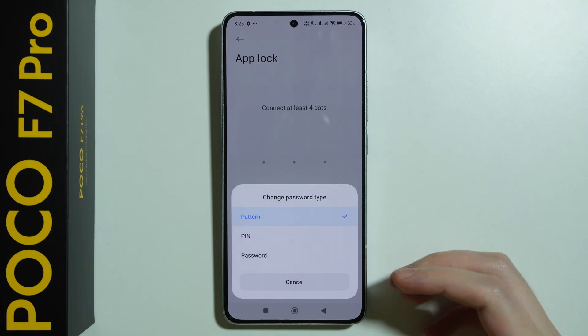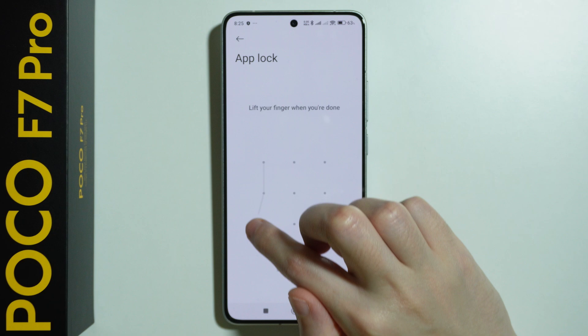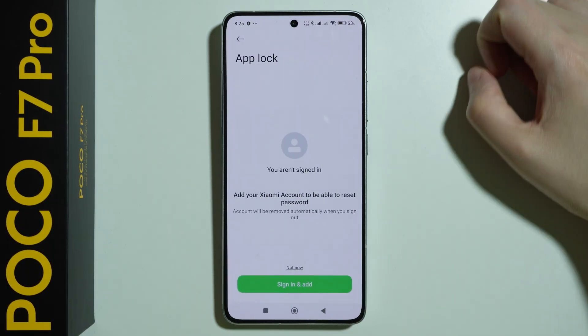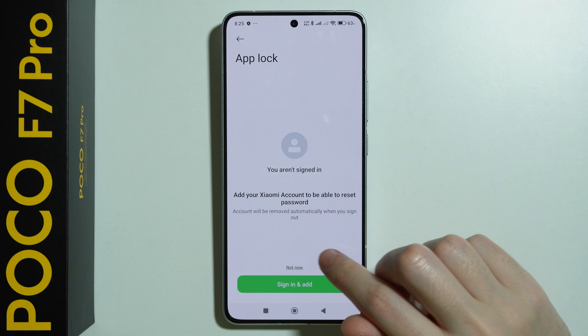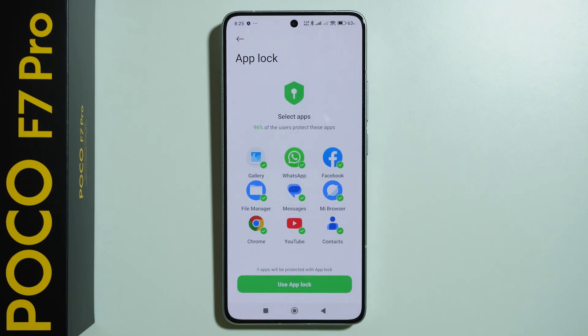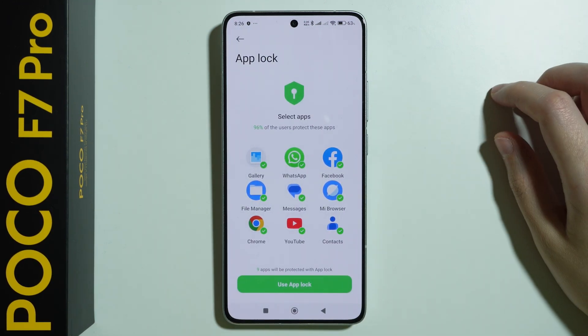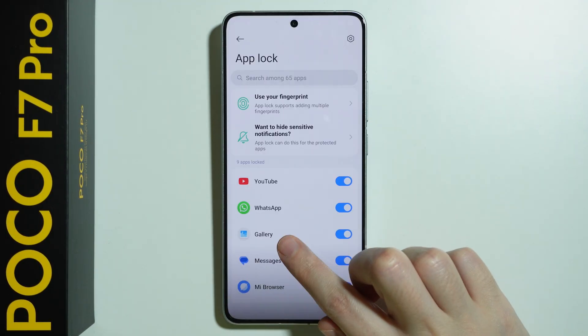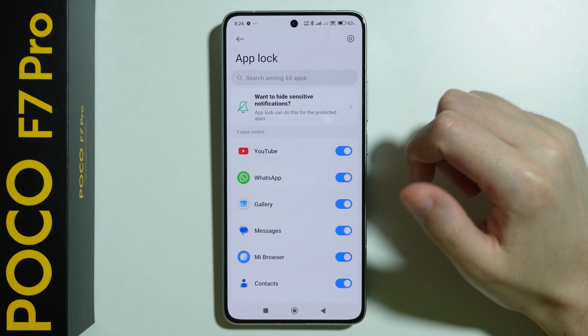You can also press 'change password' in order to use a different password type. I'm going to stick with these lines, so enter the password twice and go next. Here we are asked to use the Xiaomi account, but we can simply press 'not now,' and after five seconds just confirm that you don't want to use the Xiaomi account, if you don't want to.